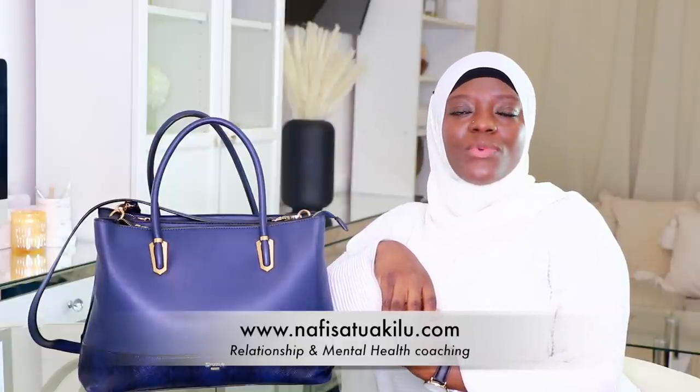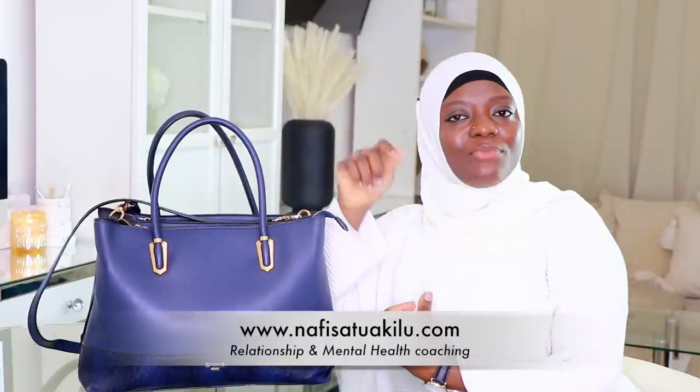If you're interested in being coached in those areas, you can find me over on my website — I will leave links in the description box down below. Over here on YouTube I make Islamic lifestyle as well as dawah content, so if you're interested in that, definitely make sure you hit that subscribe button.